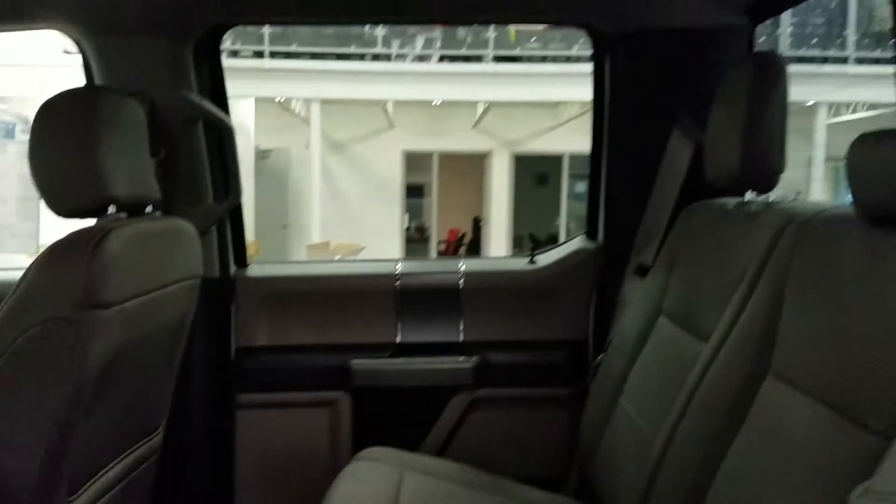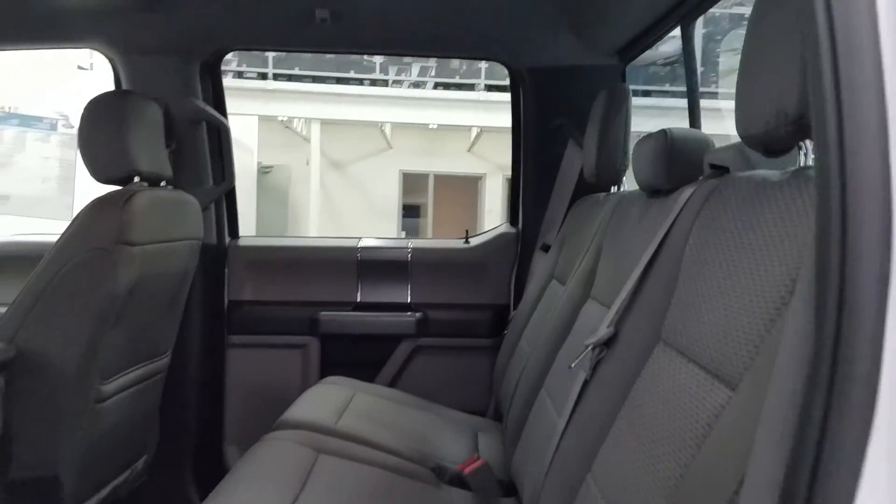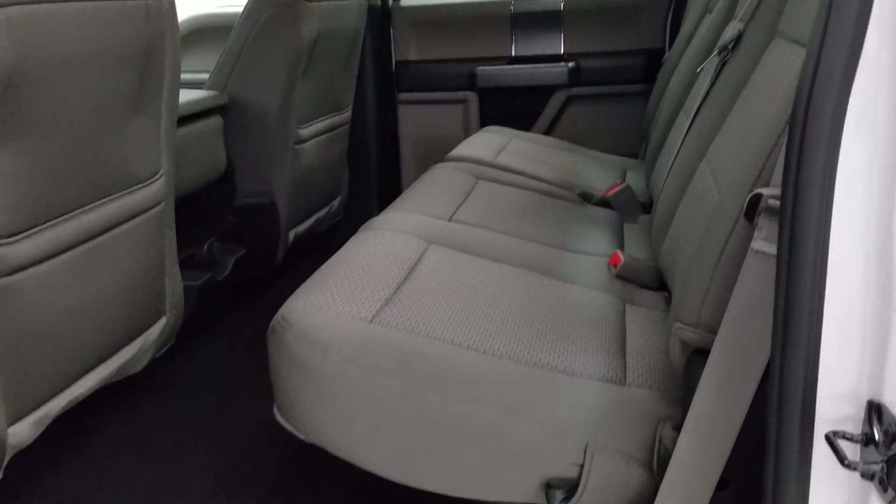At the rear, passengers can also enjoy door storage, as well as power windows, and even more storage in the rear of our driver and passenger seating.